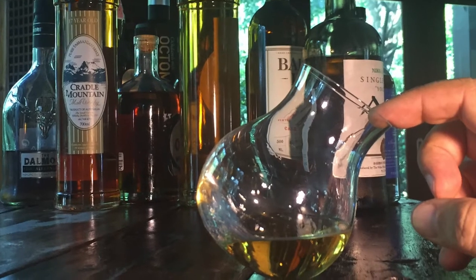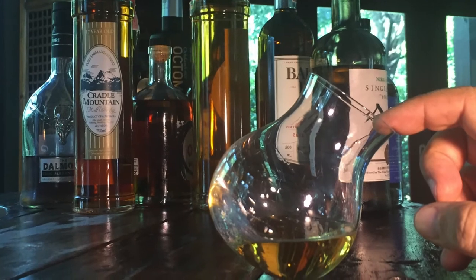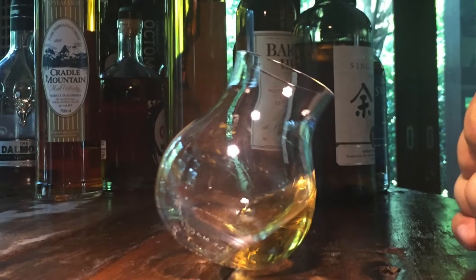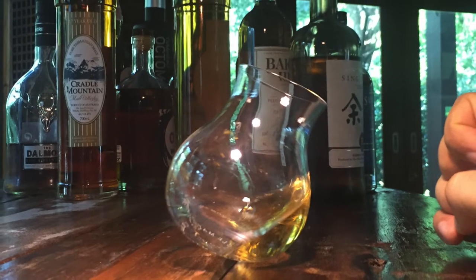The shape and the precise curves, length, and size of the glass directs the aroma — and not the alcohol fumes — to the nose. The bulbous shape of the bottom allows the whiskey to swirl in the glass.